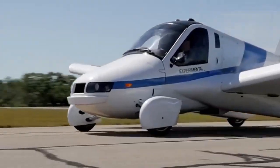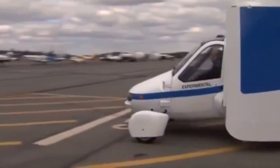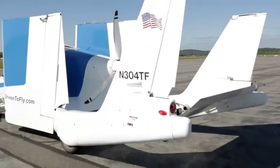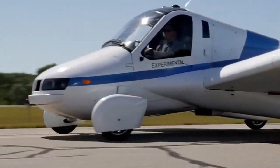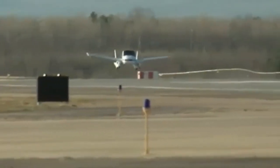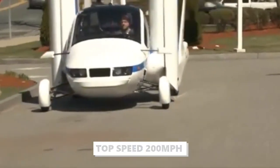While on the ground, the Terrafugia Transition is a futuristic car that can take off like a helicopter, and when in the sky, it behaves like a plane. You can park it in your garage and use automotive gas to move it around. The Transition has folded wings and a twin tail. Another cool feature is that the flight technology is fully automated. It has a top speed of 200 miles per hour and a range of 500 miles.